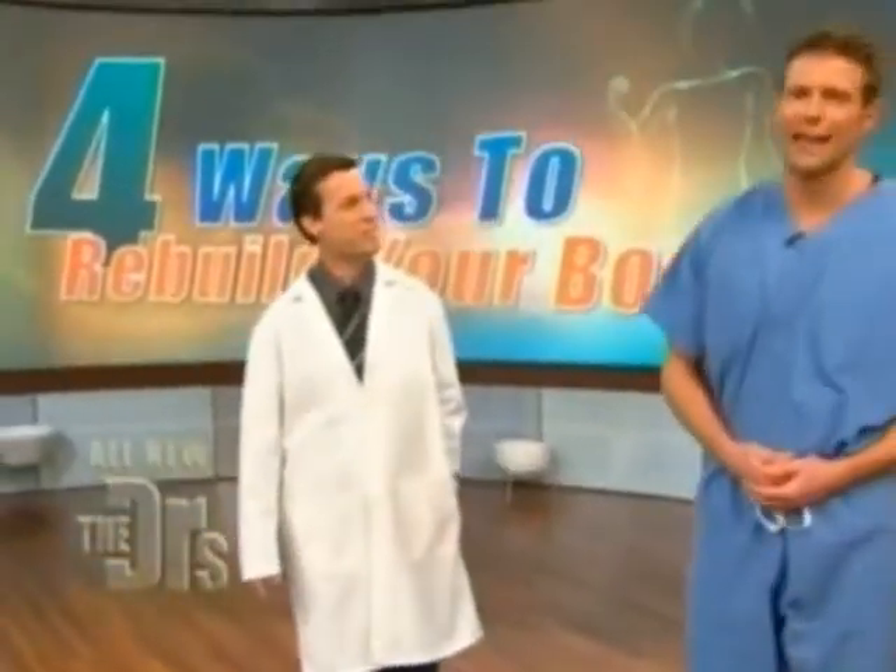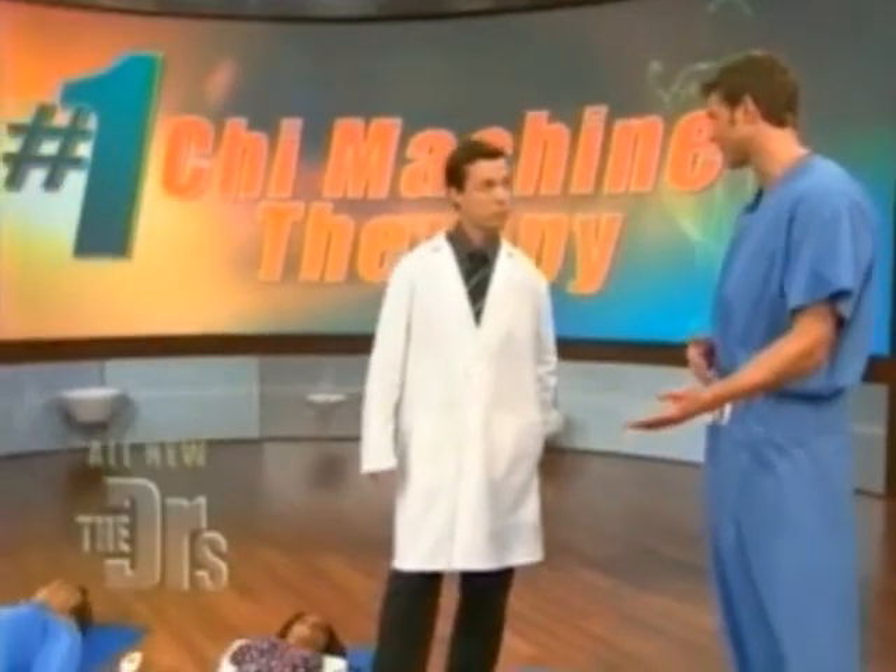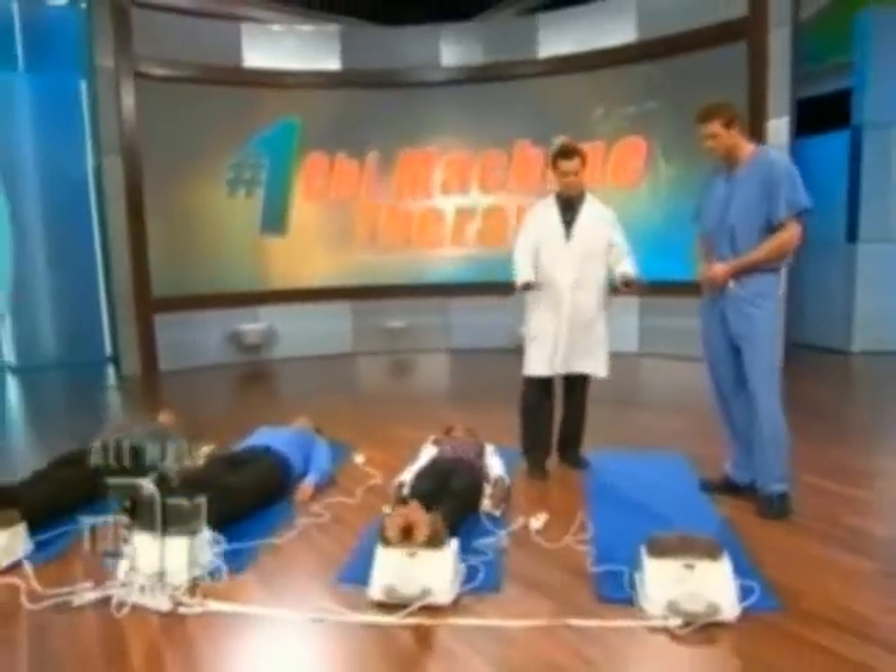It's time to reveal our last way to rebuild your body. It comes all the way from Japan — it's a little device called the Chi machine. Michael Yang is here with us; he's a doctor of oriental medicine. He uses the Chi machine with his clients, and we were just talking about the benefits a lot of his clients have. What can it help with?